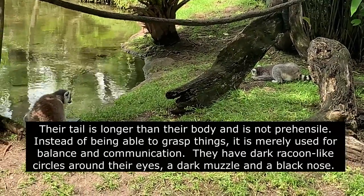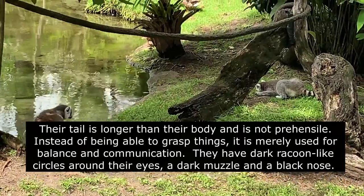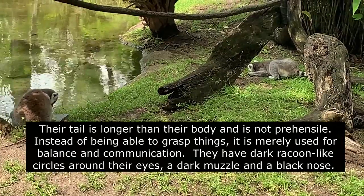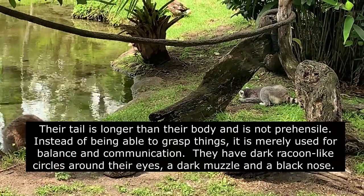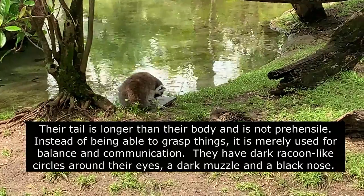Their tail is longer than their body and is not prehensile. Instead of being able to grasp things, it is merely used for balance and communication. They have dark raccoon-like circles around their eyes, a dark muzzle, and a black nose.